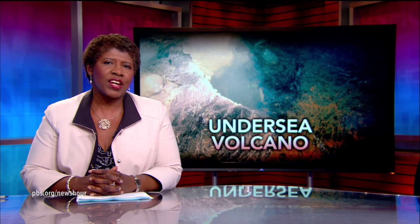For generations, scientists have had to undertake long voyages across the seas to try to better understand the mysteries of volcanic activity and the oceans themselves. But now, scientific advances and technology have changed the game. Hari Sreenivasan has our story.